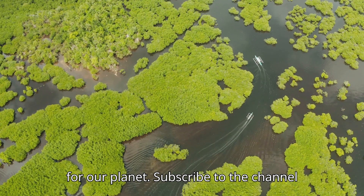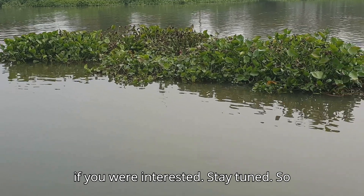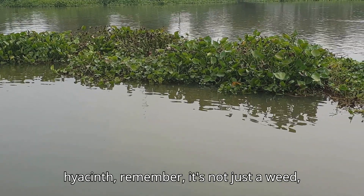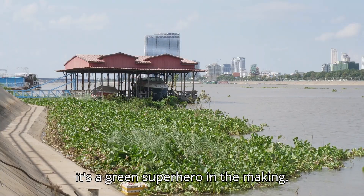Talk about a win-win for our planet. So next time you see a patch of water hyacinth, remember — it's not just a weed. It's a green superhero in the making.